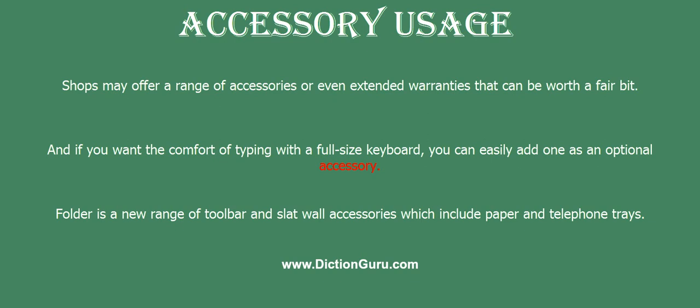Folder is a new range of toolbar and slat wall accessories which include paper and telephone trays.